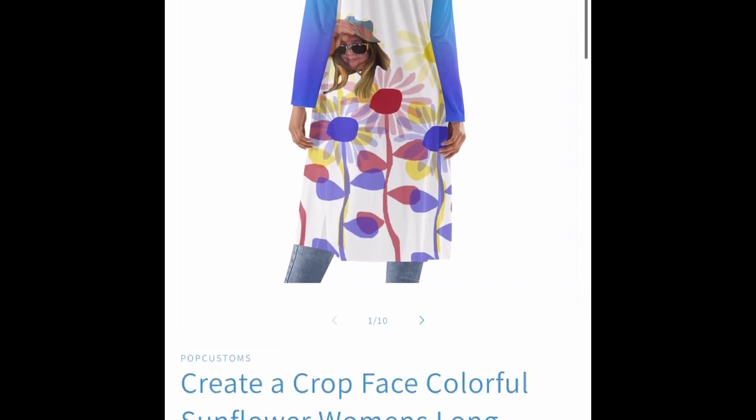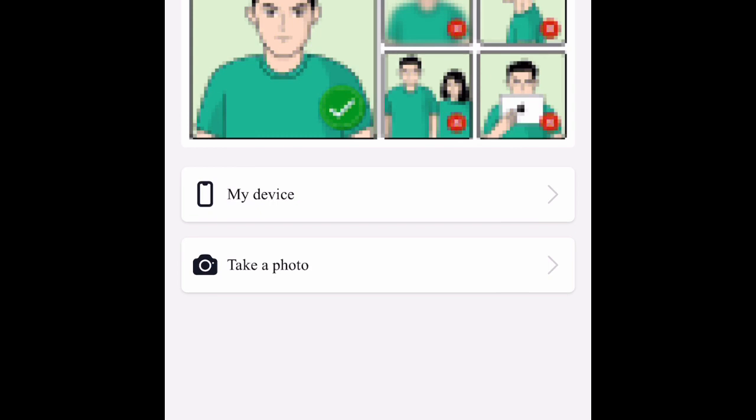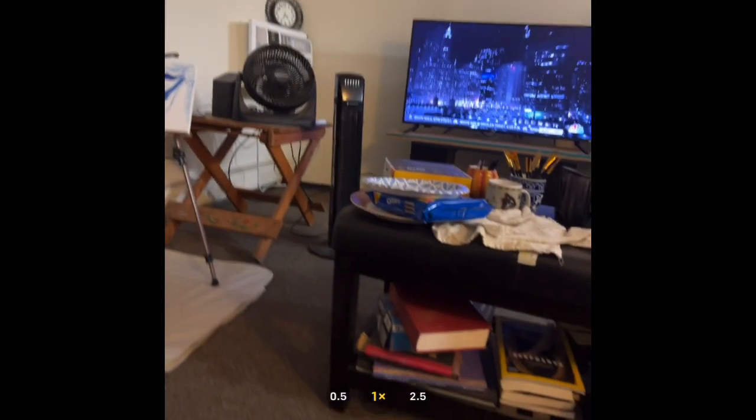I've already made a couple videos of the Pop Customs personalized cardigan that I'm designing. You can personalize any of the products through Pop Customs that you make. I have four or five of them I've designed on there. And here's me just sitting around on my couch taking a photo.